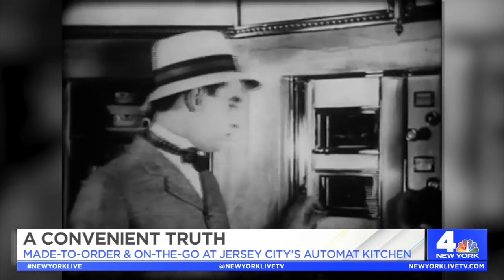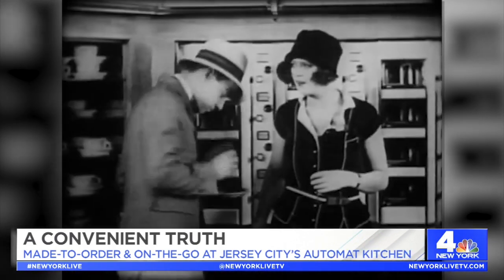It's a retro dining trend that dates back to the early 20th century, and now it has a modern twist. Jersey City has its very own automat kitchen, and it may be exactly what we need in 2021.